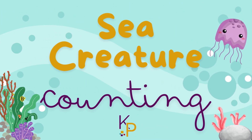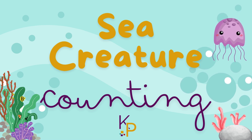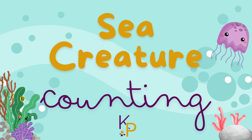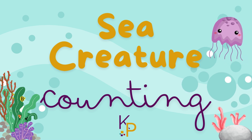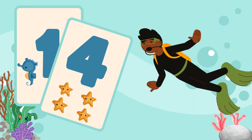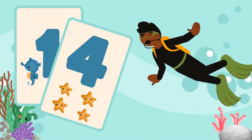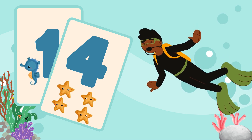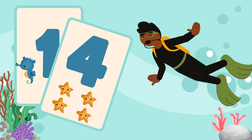Welcome to the vibrant world under the sea, where the water teems with life and mystery. Today we'll dive deep to learn how to count to 10 using our flashcards. Hello Ocean Explorers, I'm Diver Dana. Today we'll use these exciting flashcards to count the amazing creatures we find in the ocean.